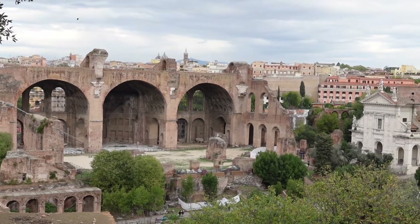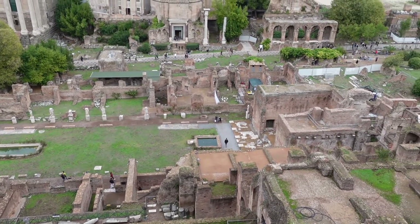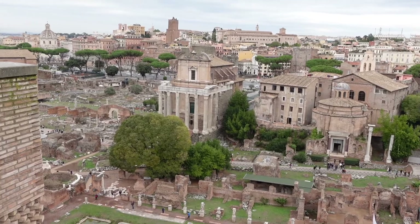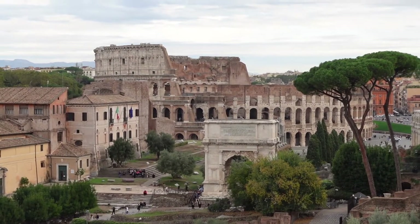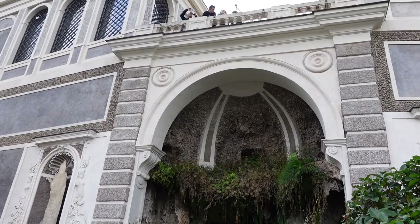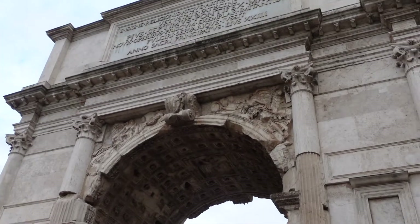Here's the view from Palatine Hill overlooking Rome and the Coliseum. As you can see, it's still an active archaeological site and they're still working on it every day. We're getting towards the end of the tour now, and to sum up the day, we're so glad that we paid for the guided tour.